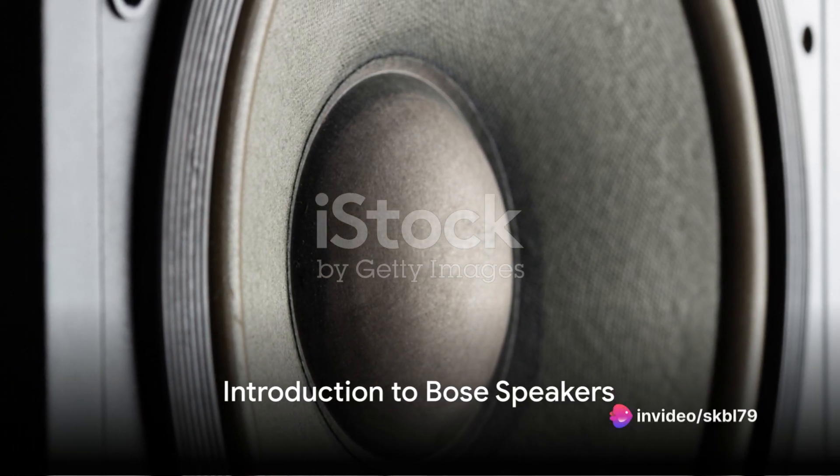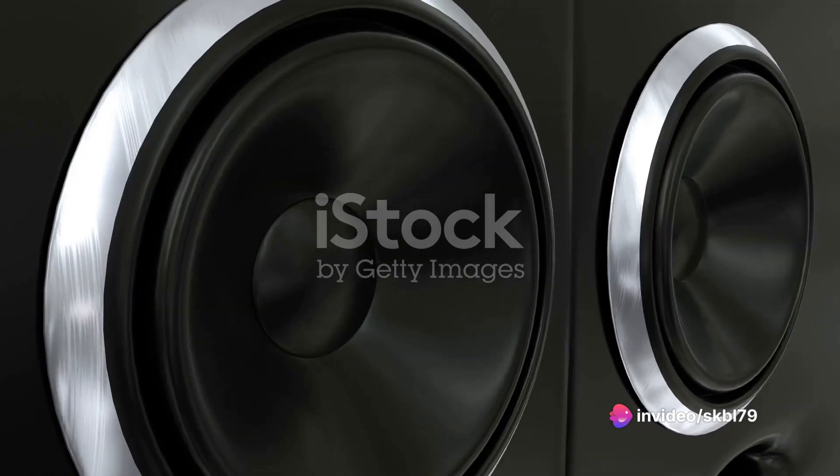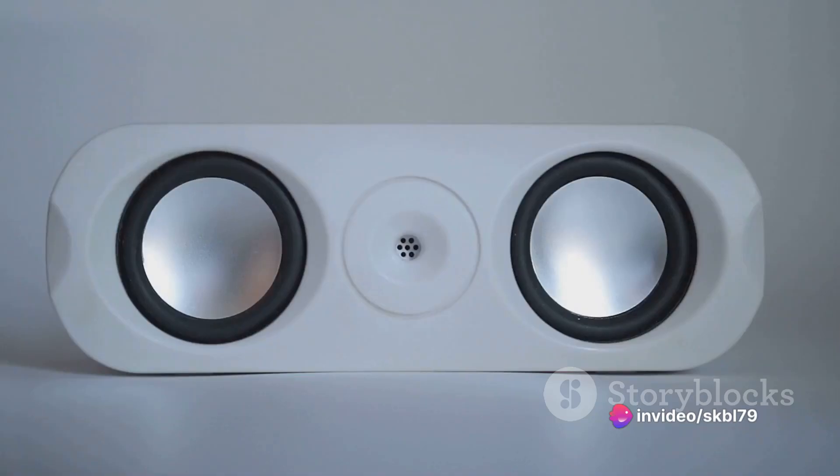In the realm of sound, Bose stands as an unrivaled titan. Bose speakers deliver a sound quality so rich, so pure, it's akin to a symphony of harmonious notes dancing in your ears, painting a vivid sonic picture only matched by live performances. Today we dive into an in-depth review of Bose speakers that fall under the price tag of 2 Lac.